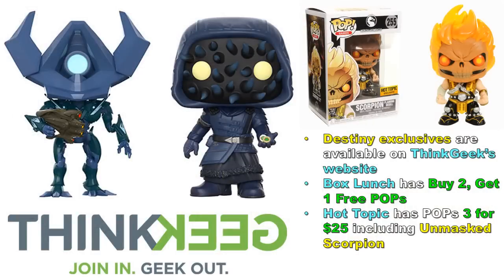If you missed out on Atheon and Zora from Destiny — both really well-designed figures — they're available on ThinkGeek's website. Since ThinkGeek and GameStop are sister stores, you can get them there. Each runs around $12. Also, Box Lunch has pops buy-two-get-one-free, with exclusives like Star-Lord with headphones, Black and White Woody, and some NYCC figures — go check what they have available.